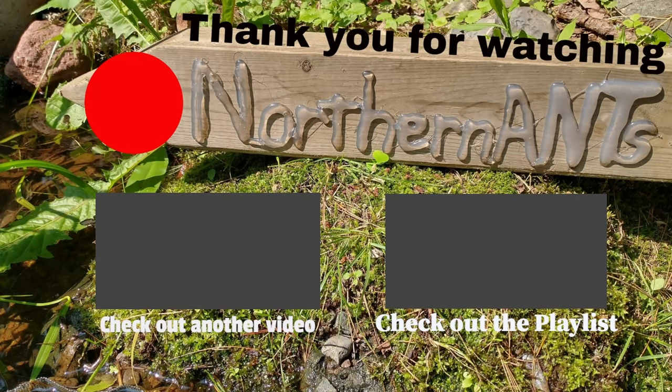Thank you so much for stopping by and watching one of my videos. If you're new to the channel, don't forget to hit that subscribe button and the bell icon so you know exactly when the next video comes out. I do offer a wide range of different kinds of videos, so check out the playlists — you might find something else you like. Comment down below what you thought, or just say hi. Have a great rest of your day!